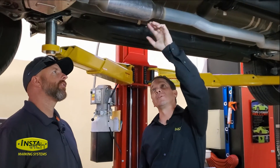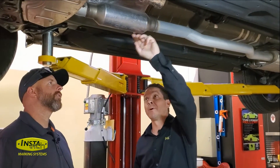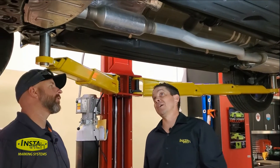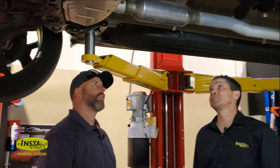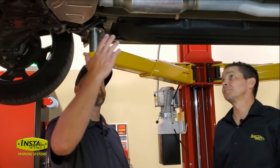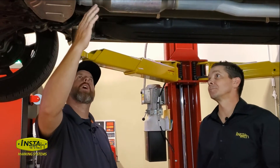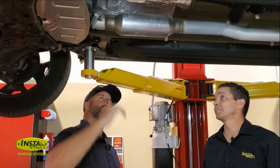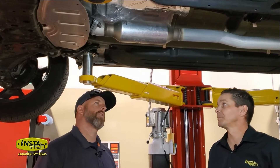So this is the catalytic converter. It's a part of the exhaust — a small, football-shaped exhaust part. It's part of the emission system, and on this model, as you can see, it's exposed. It's not tucked up high, so it's a prime candidate to be stolen by a thief.